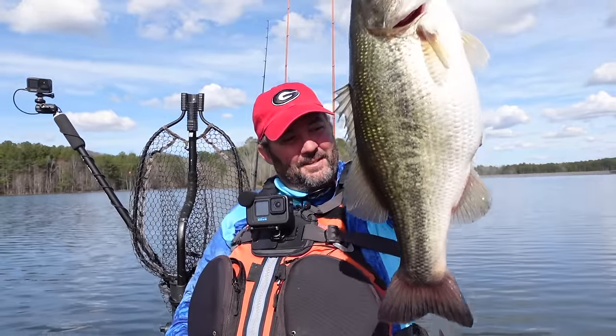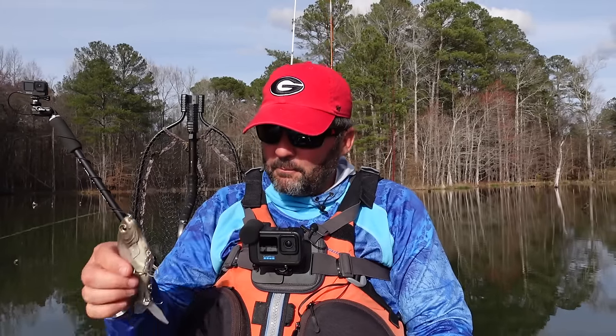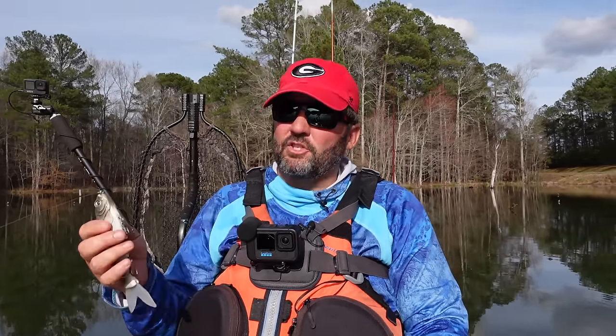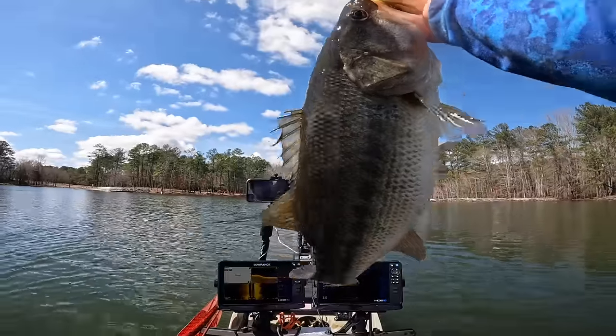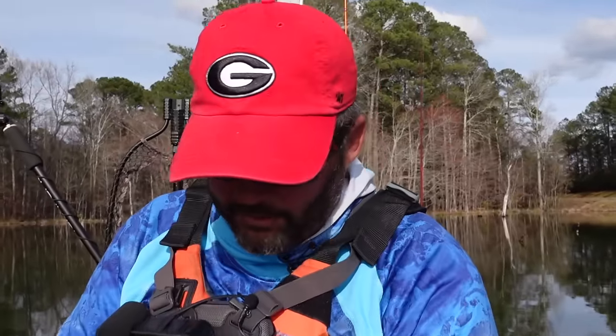The first bait is the one you saw me catch that giant on — I've actually caught several giants with it. In March on a lake that has gizzard shad, March is when the gizzard shad spawn. They get up shallow on hard bottom and on humps, and the big female bass go there to feed up before spawning. That's what I was doing this morning.